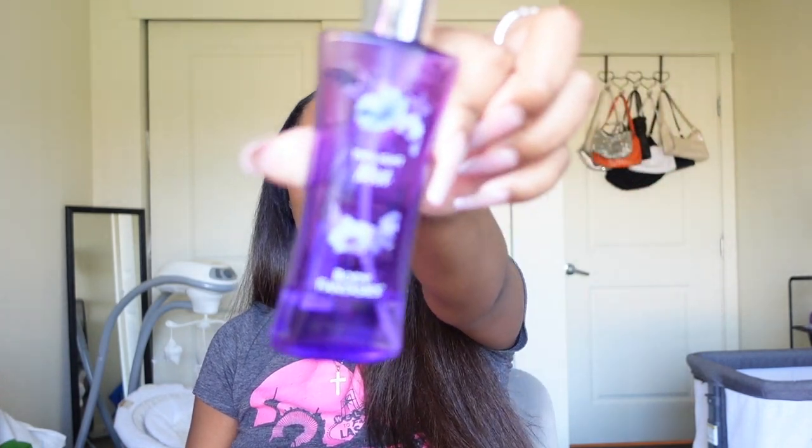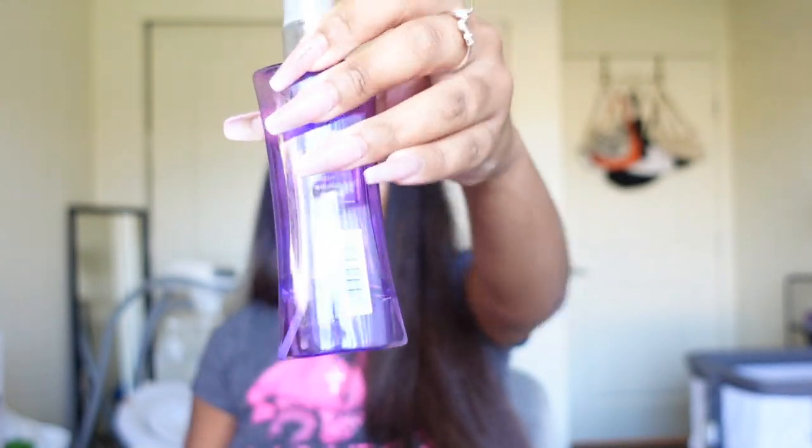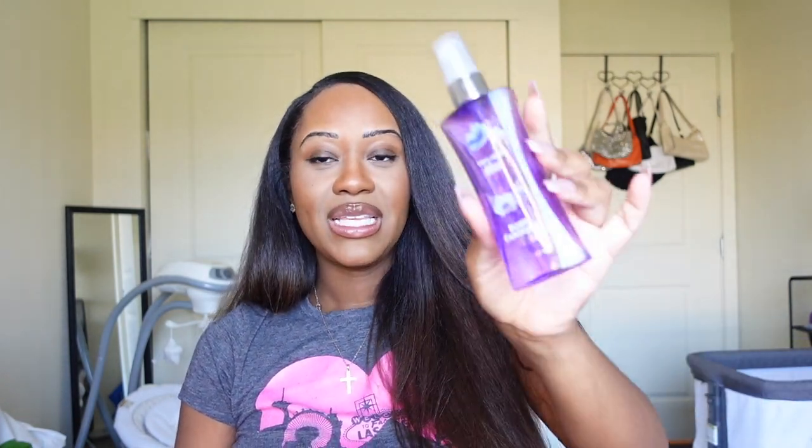The second thing I usually keep in my purse is perfume — your girl loves to smell good. I keep an actual perfume and also a body spray. This body spray is the Twilight Body Fantasy Mist. Obviously this is not gonna last all day when you spray it, so you have to keep reapplying, but I like these little body sprays because they're easier to keep in your purse.